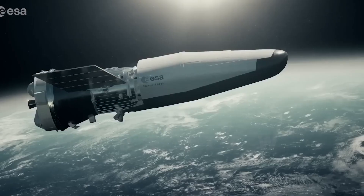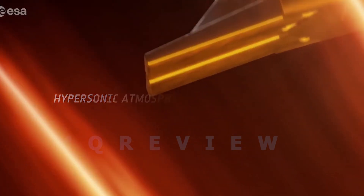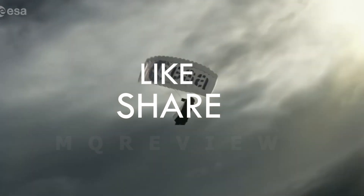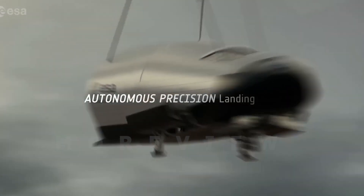The reusable Space Rider will be a so-called lifting body vehicle, roughly the size of two minivans. It is designed to land with 150-meter accuracy under a steerable parachute known as a parafoil.